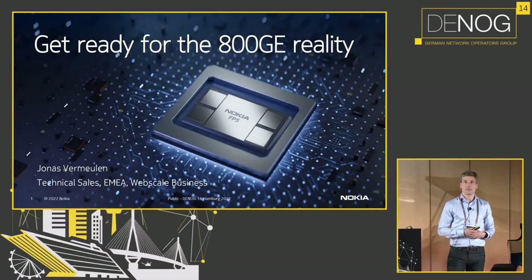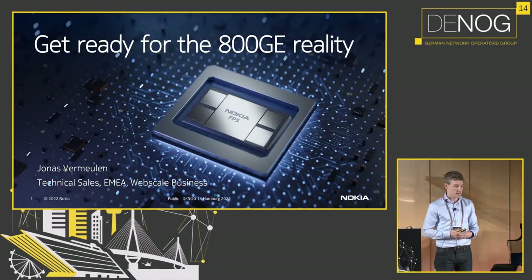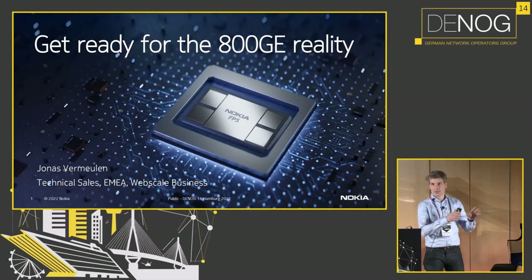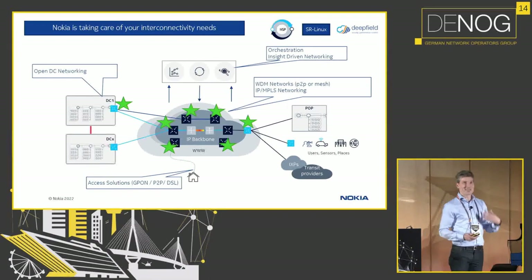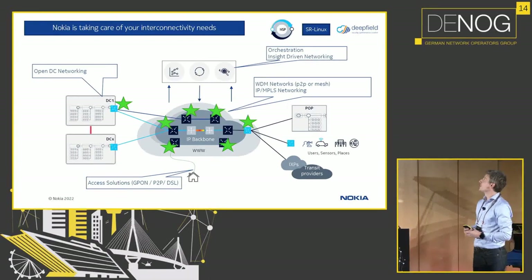My name is Jonas Vermeule, and I'm running technical sales for the Nokia WebScale segment. Some people have already tapped me on the shoulder here at the conference and asked, hey, Nokia — are we still selling phones? It's not what we do anymore. We gave that as a brand; people license it and put it as a sticker on their phone.